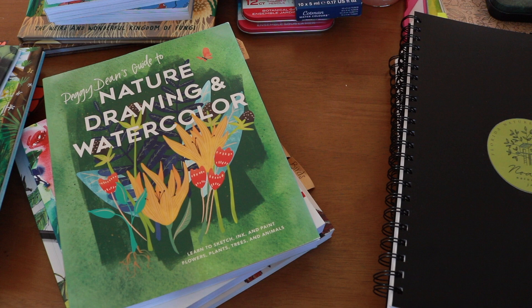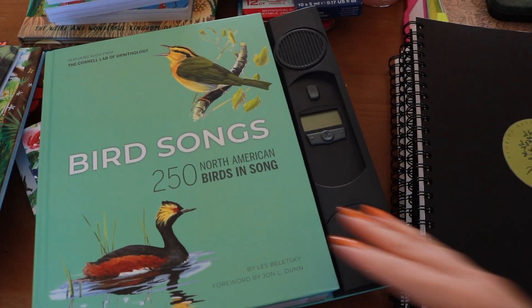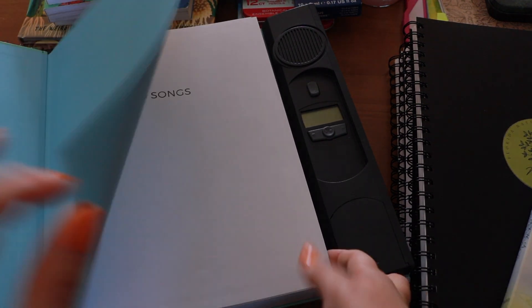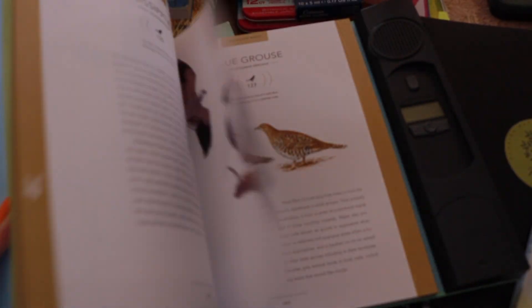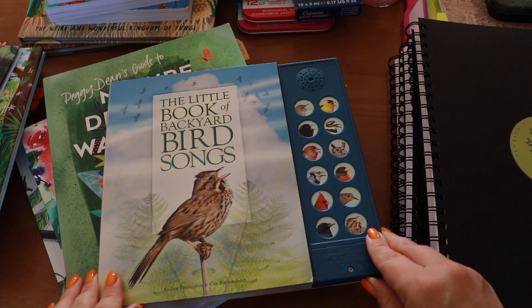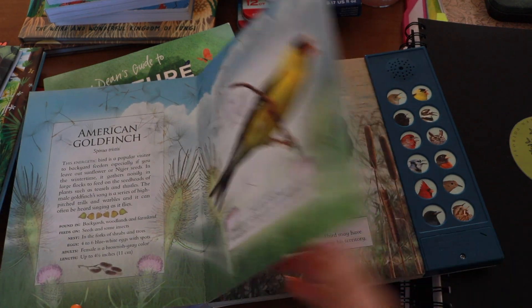I thought this would be a good fit to share some of our favorite reference-type resources for nature journaling inspiration. We love bird call guides — we recently purchased this marvelous giant feast of 250 North American birds in song. We started with the Little Book of series — this one is on backyard birds, but there's garden birds, woodland birds, and I think dawn birds too.